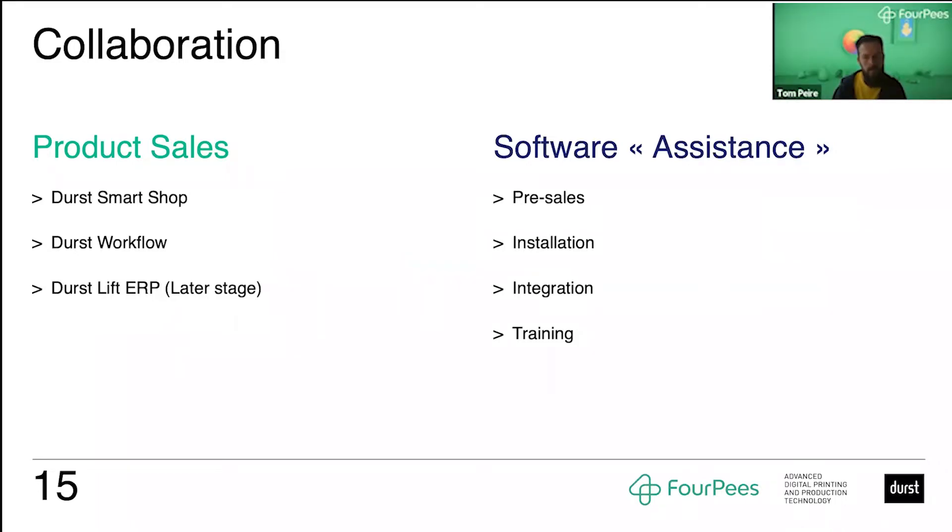If you look at the focus of the collaboration, where will we intervene in this partnership, there are basically two axes. The first is on product sales, where 4P's will sell the Durst software products — Durst Smart Shop, Durst Workflow, and Durst Lift ERP. The initial focus will be where we have the most experience: Durst Workflow and Durst Smart Shop, and at a later stage we will look at Durst ERP. At the same time, we will be assisting the local Durst sales organizations with pre-sales, installation, integration, and training — basically serving as outsourced software assistance throughout the sales cycle to get happy customers at the end.